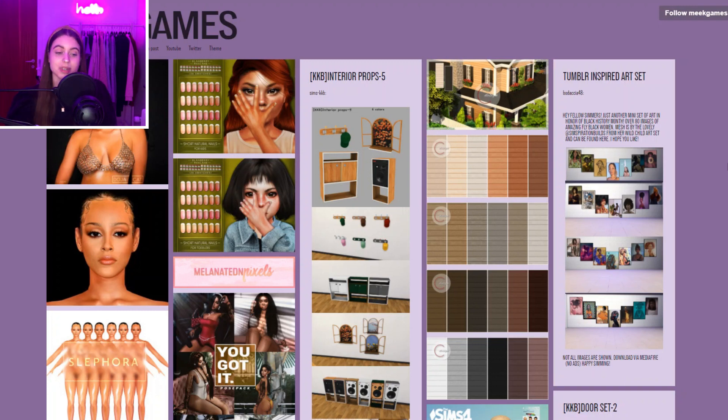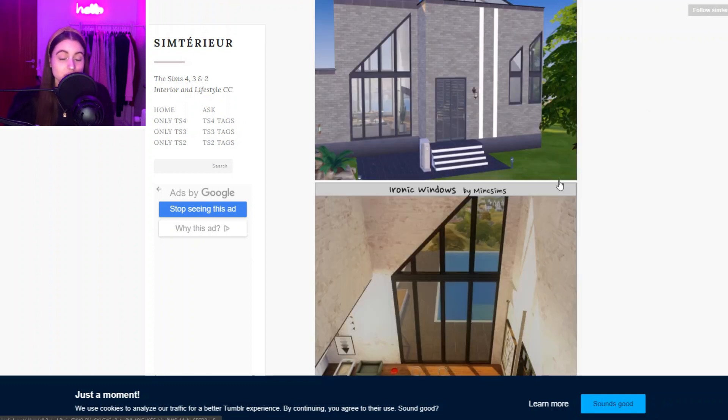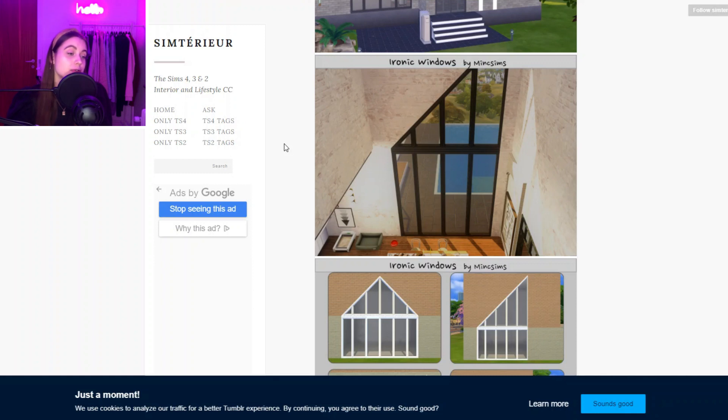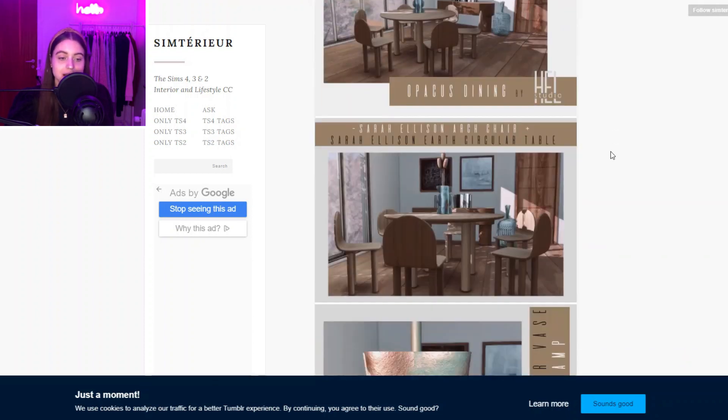The next website is another YouTuber's CC finds page — I think it's amazing and a bunch of really random super nice content they repost. Then we have Simterieur, another CC finds website. I love CC finds websites because they're super nice when you want to find specific things. This reblog also has stuff for Sims 3 and Sims 2, which is super nice if you're into those games.